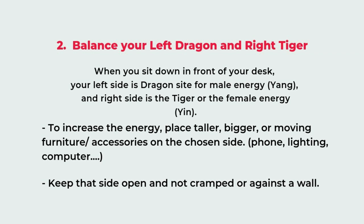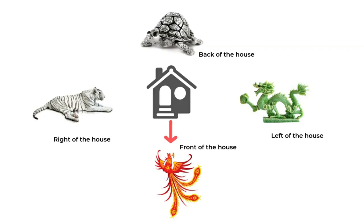The second tip is about balancing your left dragon and right tiger. The left side of the house is the dragon side, representing yang energy, and the right side is the tiger side, representing yin energy. We can say the left side is the male energy and the right side is the female energy, and the same thing applies to your desk. When you sit down, your left hand side is your dragon side and the right side is the tiger side.